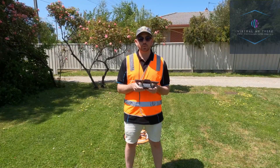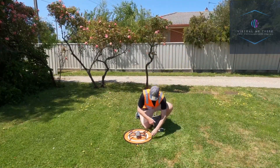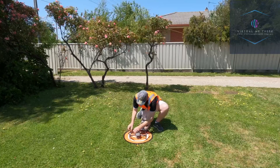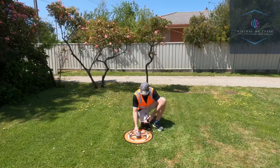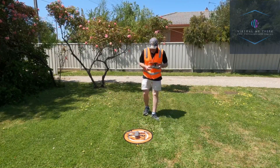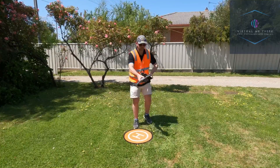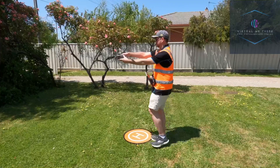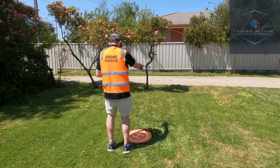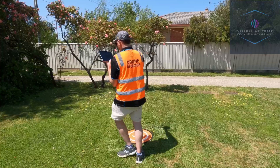Now I will show you the drone in action. I'm going to check the props to ensure that they are secure, because you do not want the drone to fall out of the sky. Now I am turning on the drone and connecting. Sometimes when you move location you may need to calibrate the drone. In this case I'm doing a calibration horizontal — that's why I'm spinning around like a fool — and finally vertical.